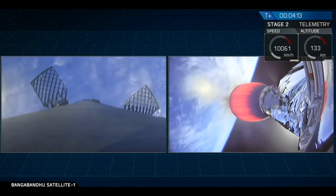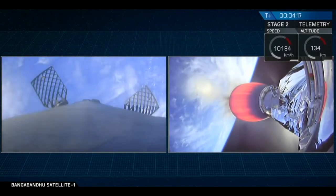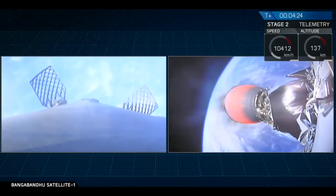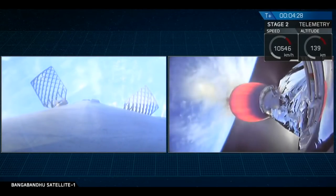For those of you just joining us, we had three events in rapid succession: a main engine cut off from the first stage, a stage separation event, and then a second stage light, followed quickly by a fairing separation. Everything is going great right now — Falcon 9 is looking pretty good.